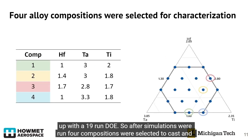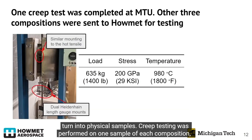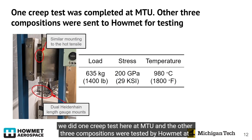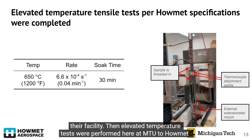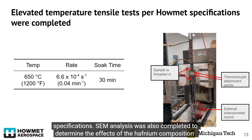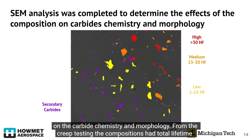After simulations were run, four compositions were selected to cast and turn into physical samples. Creep testing was performed on one sample of each composition — one creep test was done here at MTU, and the other three compositions were tested by Howmet at their facility. Elevated temperature tests were also performed here at MTU to Howmet specifications, and SEM analysis was completed to determine the effects of hafnium composition on carbide chemistry and morphology.